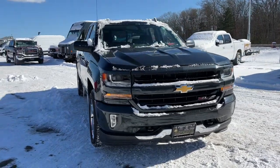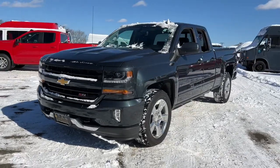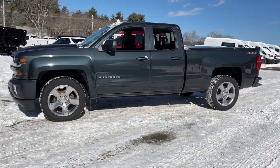Take a moment to check out the 2017 Chevrolet Silverado 1500. This vehicle is an outstanding buy with fewer than 50,000 miles on the odometer.